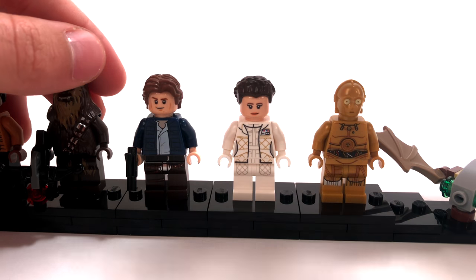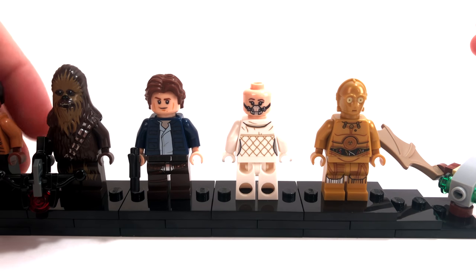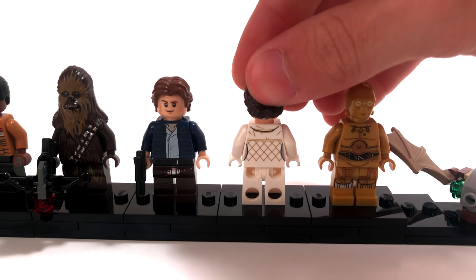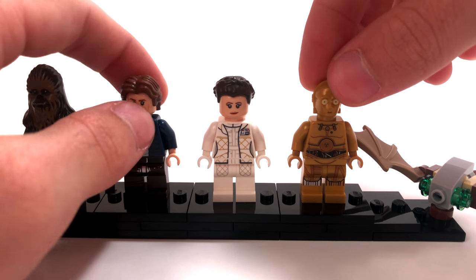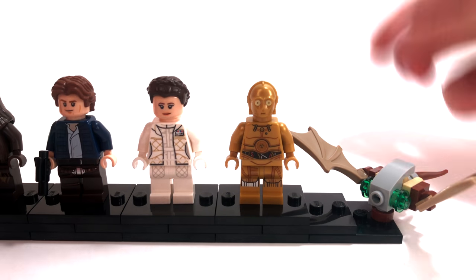The Hoth Leia here is going to have a similar story with a face print around back — a very cool minifigure. These minifigs are going to be really expensive to buy separately, so I would just really recommend getting the set itself if you want them. I've seen a couple of the Han Solo and Leia figures sell for upwards of $100 already for both of them, so you may as well just buy the whole set.